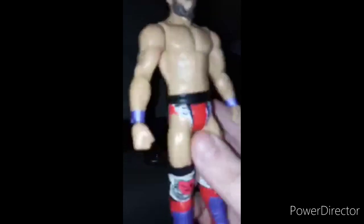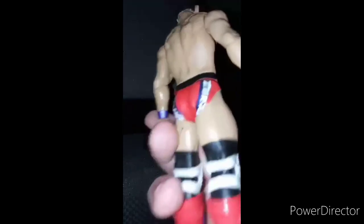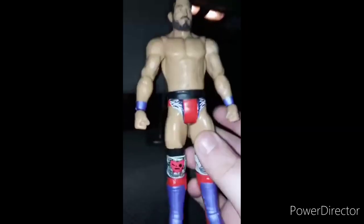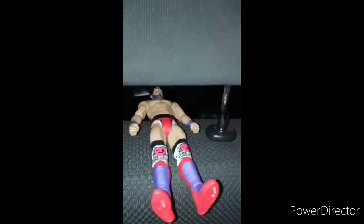This is actually the chase variant and my third chase action figure. I have the Roman Reigns chase variant from Basic Series 128 and Edge from 113. This is really cool. I hope you guys have a great rest of the day — like, comment, and subscribe.